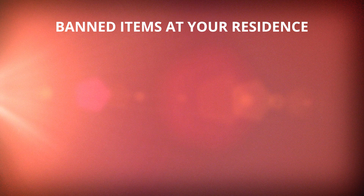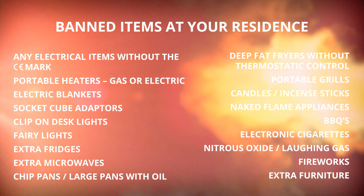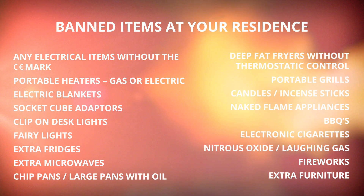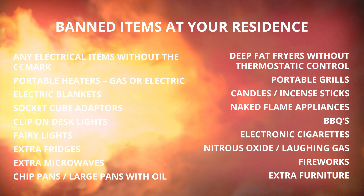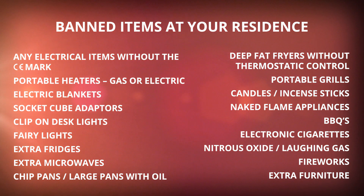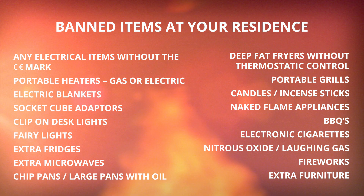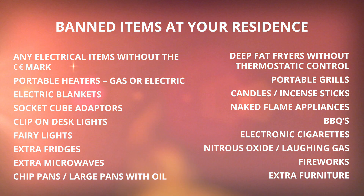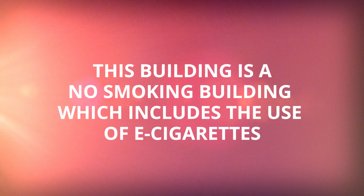The following items are banned at your residence: any electrical items without the CE mark; portable heaters, gas or electric; electric blankets; socket cube adapters; clip-on desk lights; fairy lights; extra fridges; extra microwaves; chip pans or large pans with oil; deep fat fryers without thermostatic control; portable grills; candles or incense sticks; naked flame appliances; barbecues; electronic cigarettes; nitrous oxide or laughing gas; fireworks; and extra furniture. This building is a no-smoking building, which includes the use of e-cigarettes.